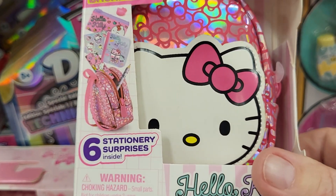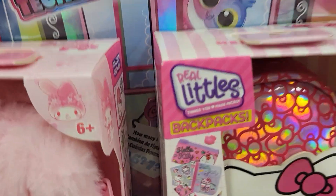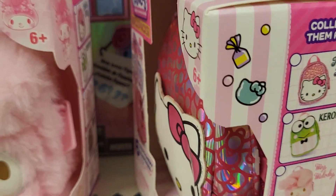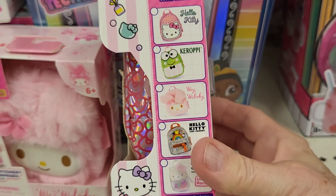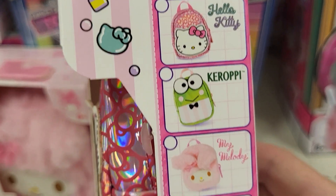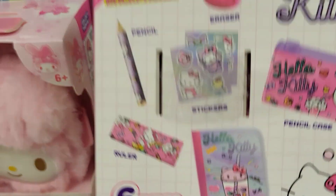It's really pretty, and this says ages six and up right here. These are the ones you can collect, and I looked for them. I can't find anything but Hello Kitty and My Melody. Collect them all. I've got My Melody here — that's what it shows on the back.